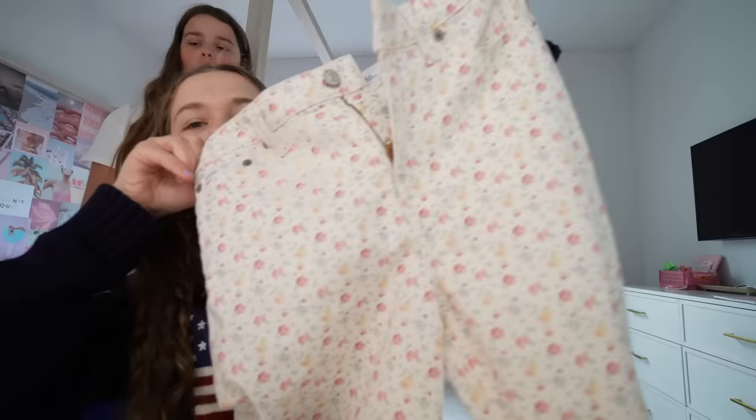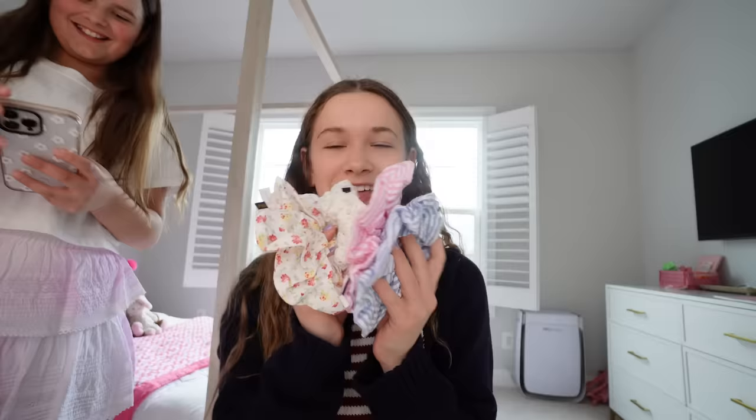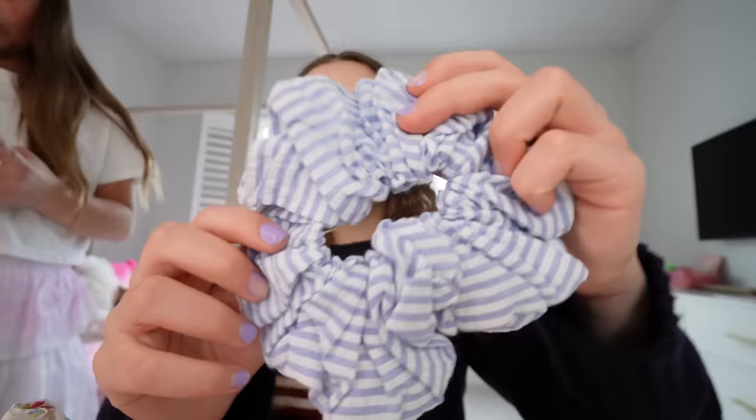I kind of have an obsession with floral things. Then I saw these scrunchies — they're really huge but so cute. I got this blue striped one, this pink striped one, and this floral scrunchie. From Ralph Lauren I got this blue shirt and this pink sweater — cute! I also got another pink sweater.